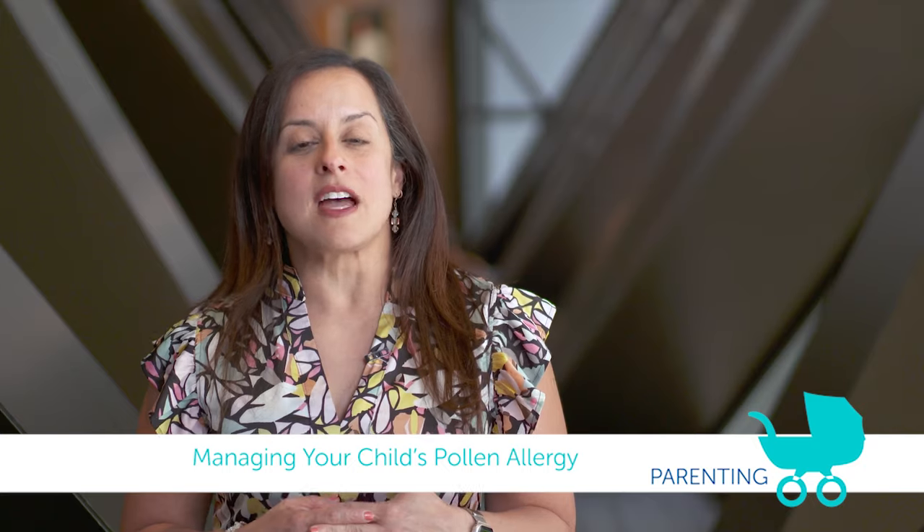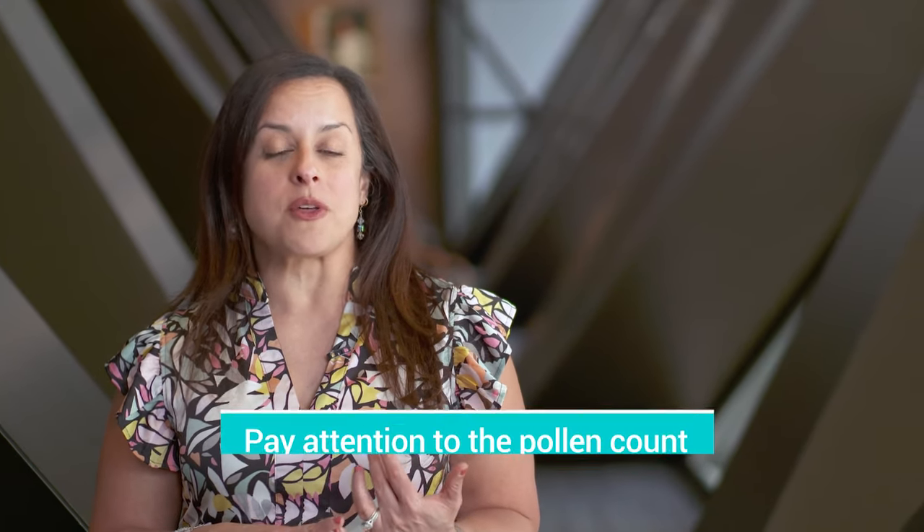Hi, today I want to talk about children and allergies. It's allergy season, so a lot of the questions that we get in clinic on a daily basis are how do we protect our children from pollen. Well, if your child is sensitive to pollen, things that you can do easily at home is pay attention to the pollen counts.